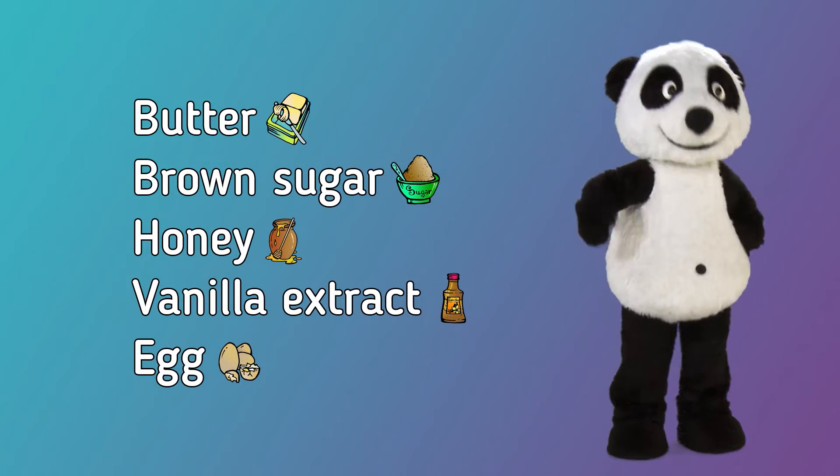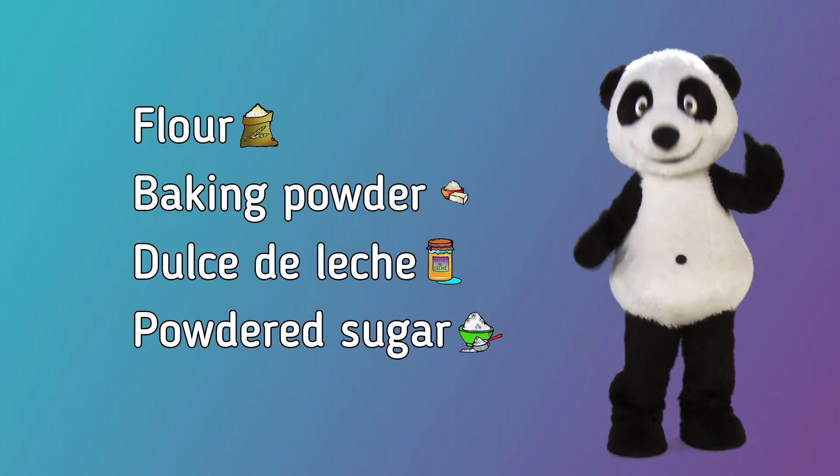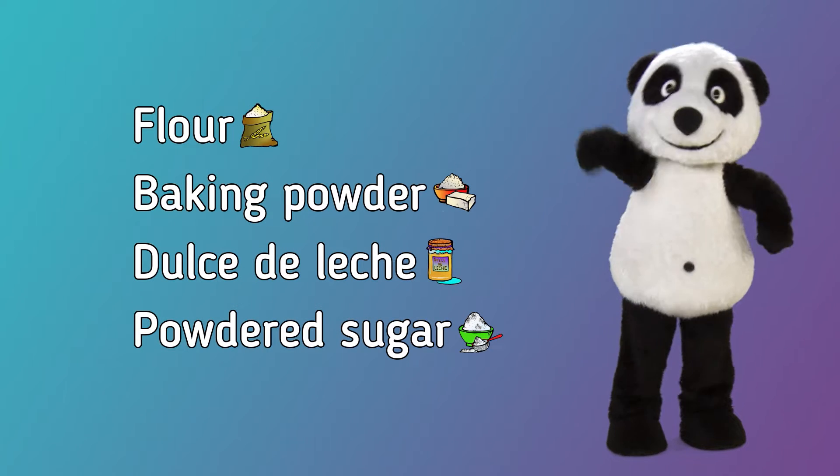Butter, brown sugar, honey, vanilla extract, egg, flour, baking powder, dulce de leche, powdered sugar.